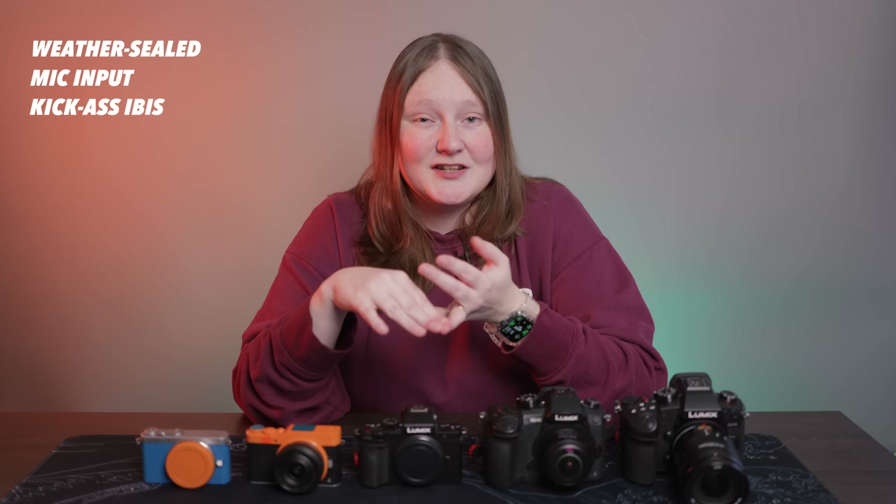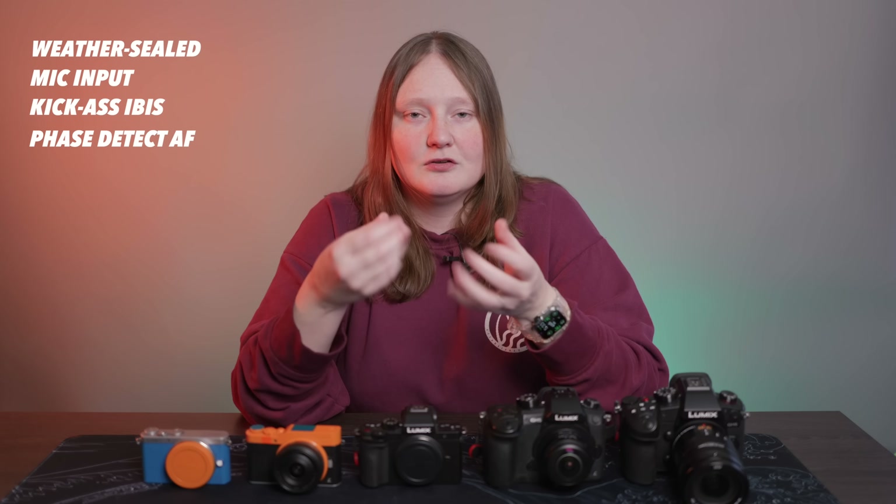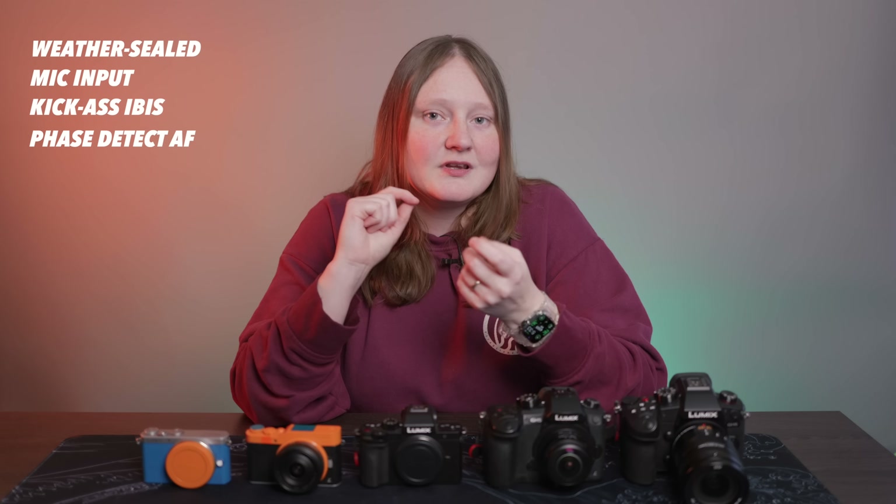What do we want? High-end photography. My next dream Lumix camera would be the G9 Mark II — already the photography flagship, and it's beautiful. We want weather sealing, a mic input, and incredible stabilization. I'd love to see PDAF, really good autofocus, and the brand new GH6 processor, so we get all the best benefits of this wonderful technology in a photography flagship.